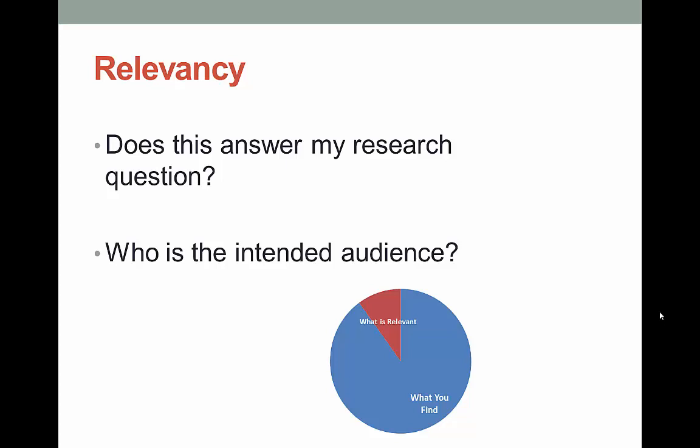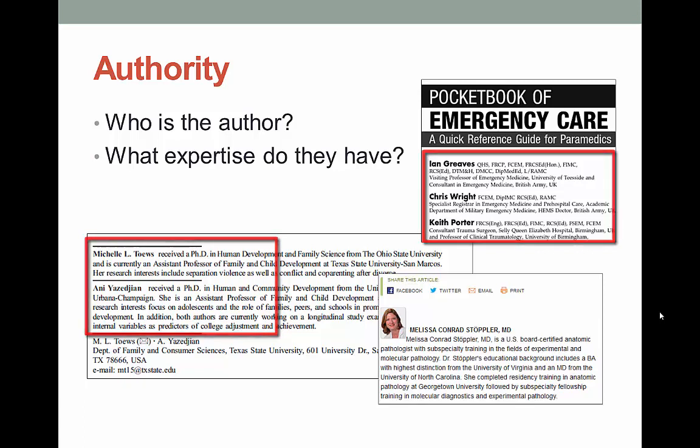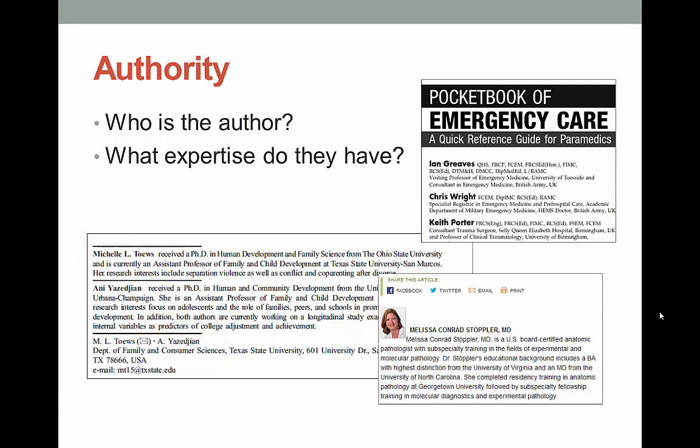The first A refers to the author or responsible party for a resource. This is usually not too difficult to find in books and journal articles — the authors are generally listed right there. But authors on websites can be tricky to find, and it's more than just finding a name; it's also determining if this person or organization is a knowledgeable source. When figuring out authority, ask yourself: is this author a person, a company, or an organization? Is the author an expert on the topic? Look for their affiliation or educational background. Sometimes you just have to Google their name. Is contact information included? And what does the URL say — a .com indicates commercial, while a .edu means the site is hosted by a college or university.